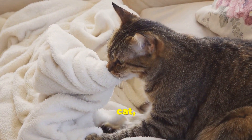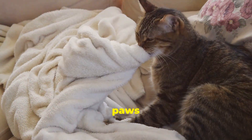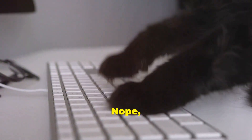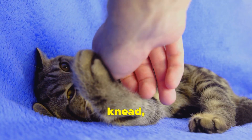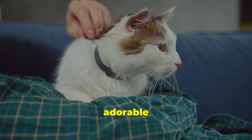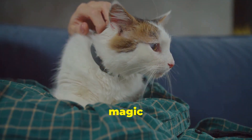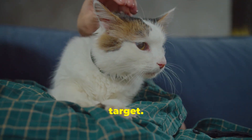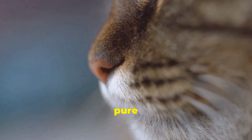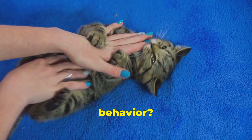Picture this: your cat, a furry master baker, perched atop your lap, rhythmically pushing their paws into you. Is it a massage? A bizarre workout routine? Nope. It's the enigmatic feline need, a source of amusement and occasional discomfort for cat owners everywhere. These adorable little bakers aren't prepping dough for the oven, but they are working their magic on you, their chosen target. With each push and pull, their eyes may glaze over in pure bliss, oblivious to the world around them. But what's the driving force behind this quirky behavior?